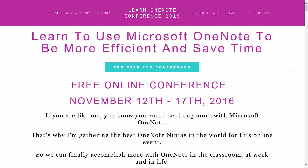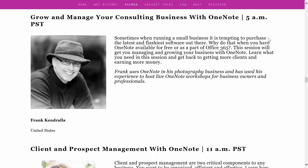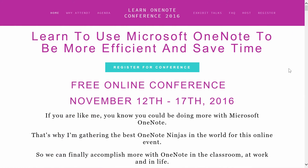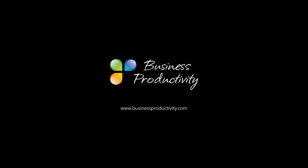During this free online conference, you will learn from the top OneNote experts around the world on how to get the most of OneNote. To register, go to the Learn OneNote conference page today or visit businessproductivity.com to learn more.